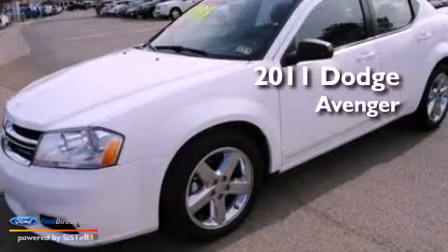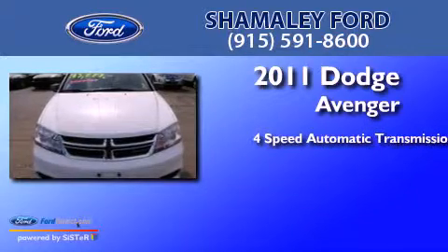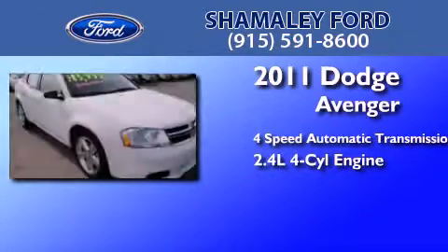This is a 2011 Dodge Avenger. This car has a four-speed automatic transmission and an inline four-cylinder engine.